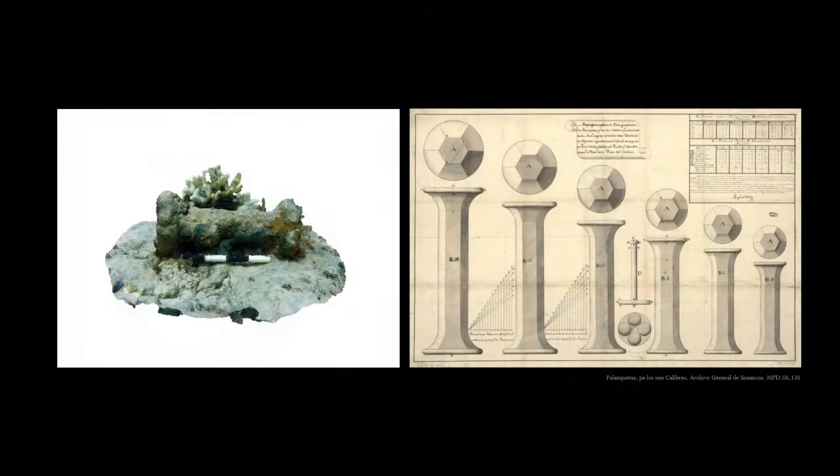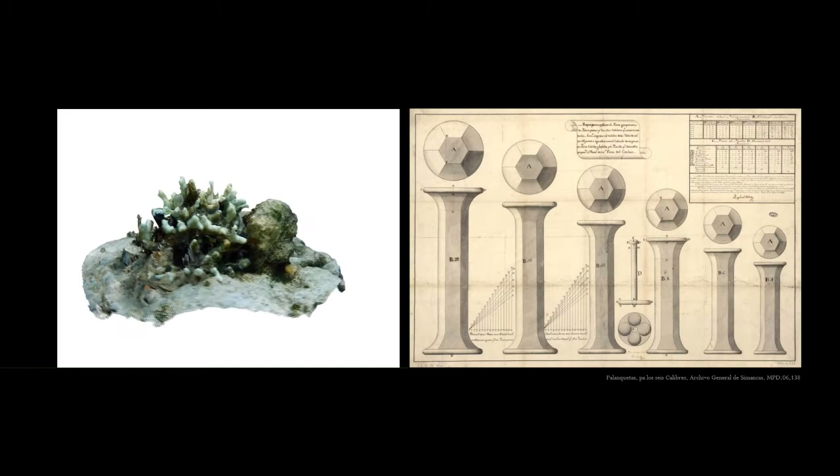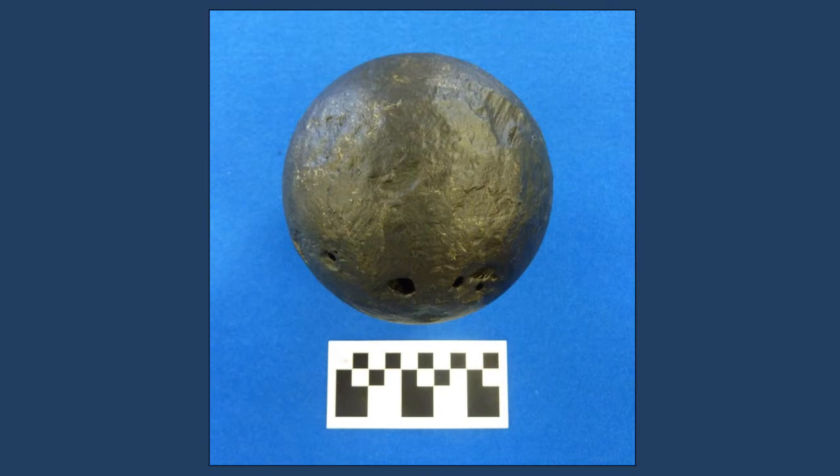An uncommon type of flat-ended iron bar shot was found on the wreck. This type is generally found in Spanish contexts and is called a palanqueta. A drawing of different sizes of palanquetas from the Spanish archives confirms the identification. An iron round shot, recovered before our involvement in the project, was conserved and is now in the Florida state archaeological collection. This ball is a 12-pound cannonball, significant because Guerrero carried 14 brass cannons and all of them fired 12-pound shot.